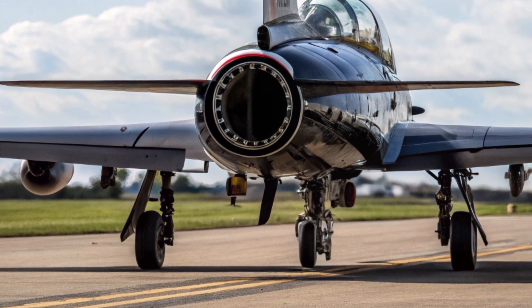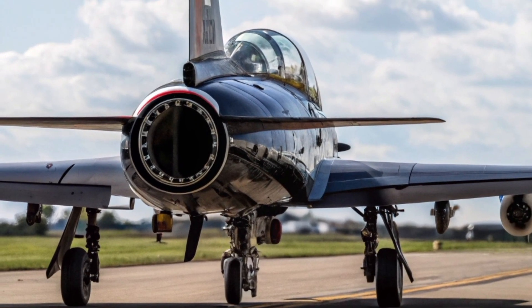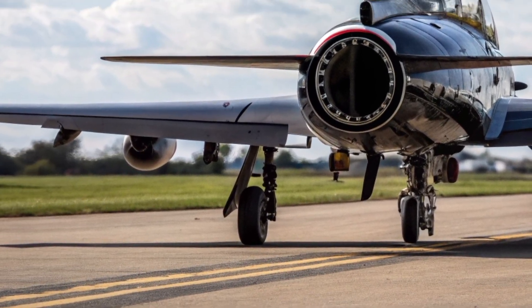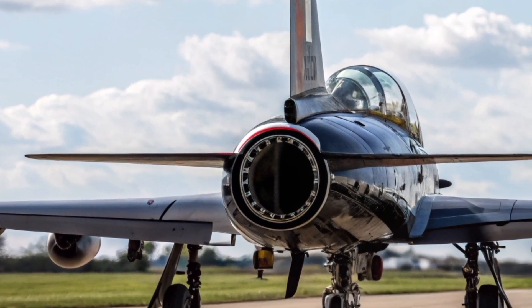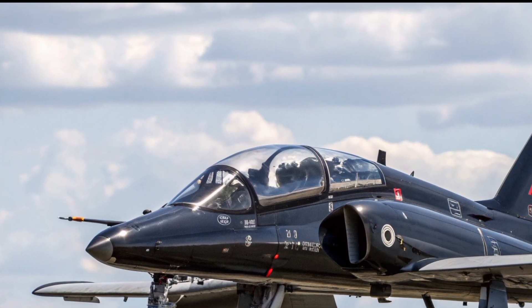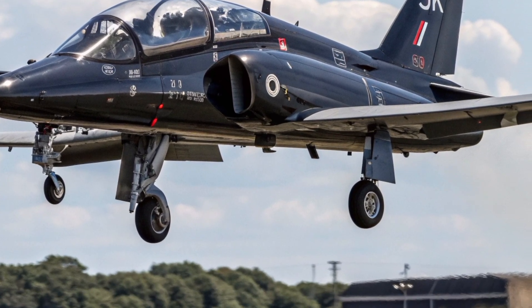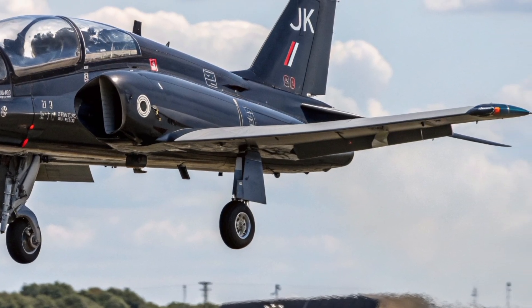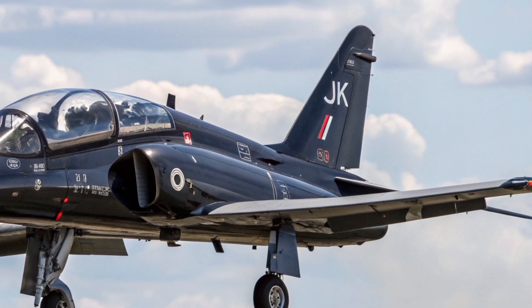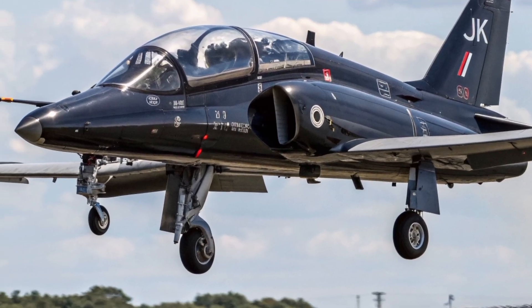One of the key reasons for the Hawk T-1's longevity is its exceptional flight handling. Pilots describe it as smooth, responsive, and perfectly balanced — a rare combination that makes it both forgiving to learn on and thrilling to master. The aircraft's design prioritizes visibility, maneuverability, and energy efficiency, which means it's not just fast, it's smart. Its advanced aerodynamic profile allows tight turns, low-level flight, and high-G maneuvers that mimic real combat conditions.